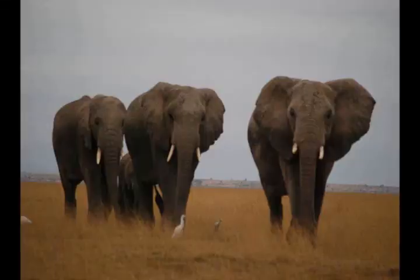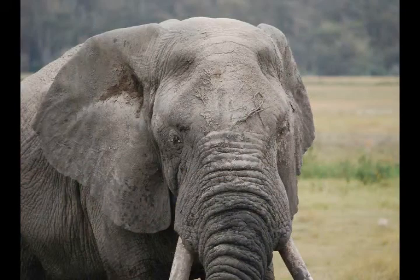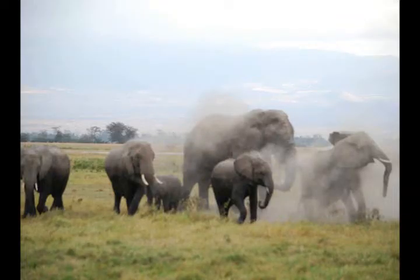We found ourselves in between a couple of herds of elephants and some bulls that were bathing in one of the waterways. As most of the people were watching a large bull take a dust bath along with some young females.